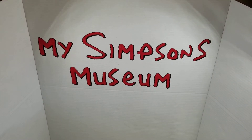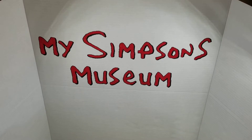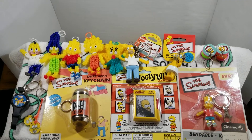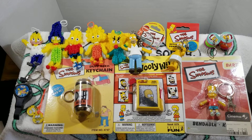Welcome back to My Simpsons Museum, episode 22. In this episode we're featuring key chains and other small items from the Simpsons collection that we're hoping will be in the Guinness Book of World Records.